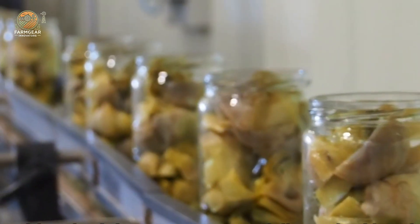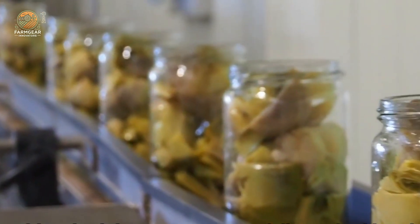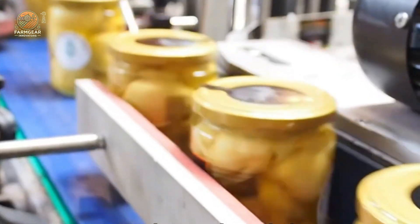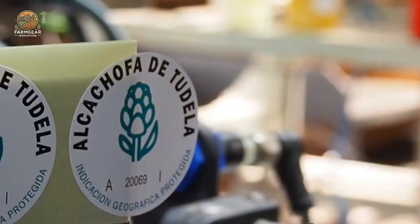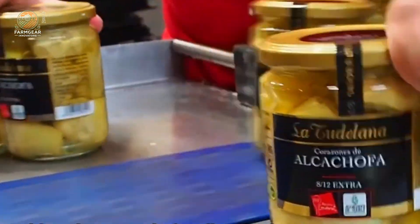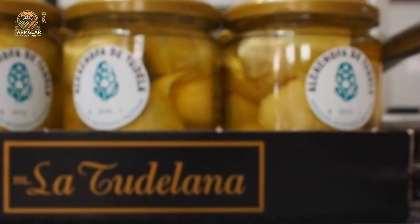And that, folks, is the journey of the humble artichoke — from the fields under California's golden sun to the delicious pickled treat you enjoy at your next party. It's a journey of dedication, passion, and sustainable farming practices that ensure we get the best quality artichokes on our tables.